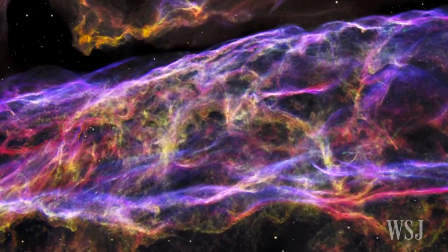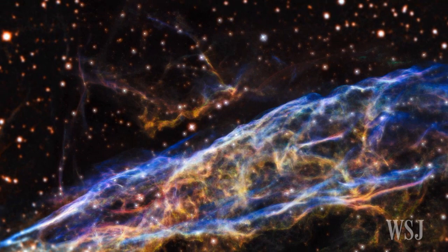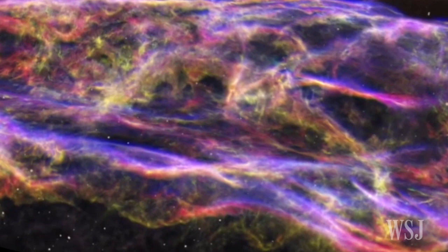The gas and dust remnants from the explosion are still expanding, the scientists say. The debris constitutes one of the best-known supernova remnants ever discovered.